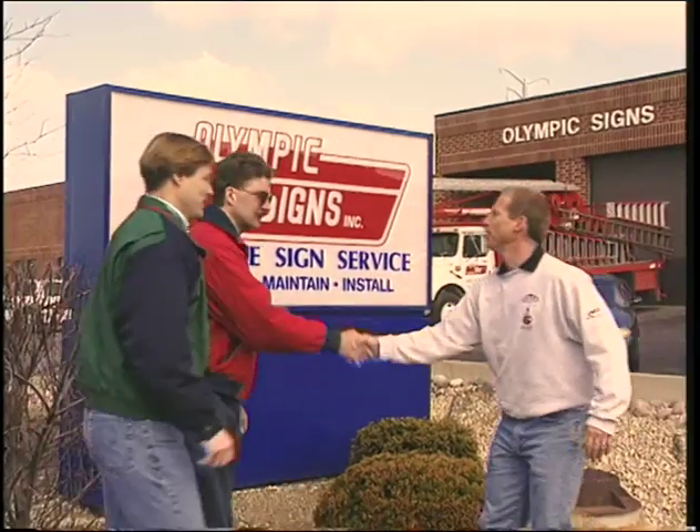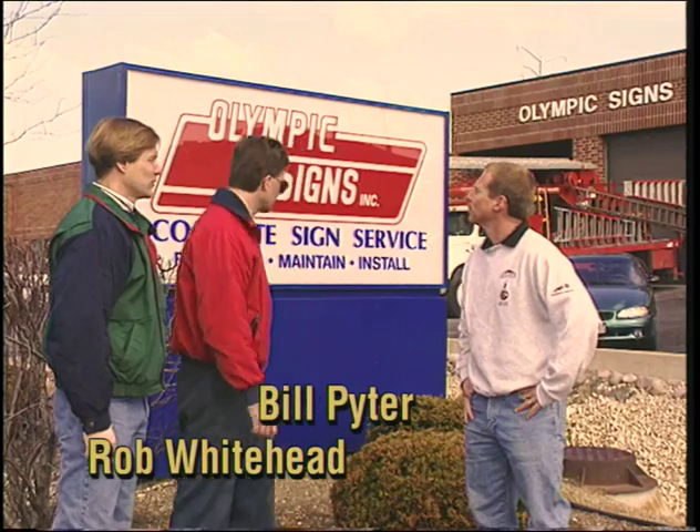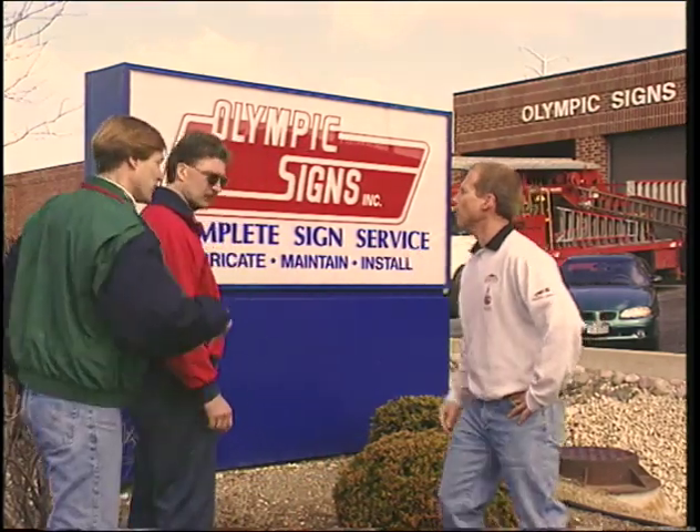Hey Bill, good seeing you. Hi Rob, good to see you too. What's going on at Olympic? Well, we've got the guys working in there with some power tools — do you want to go take a look? Let's go!